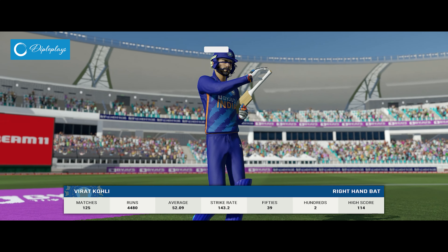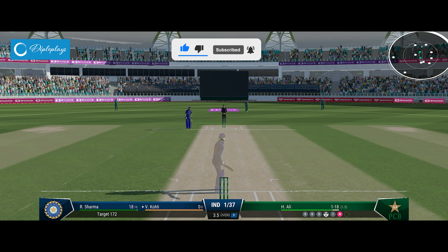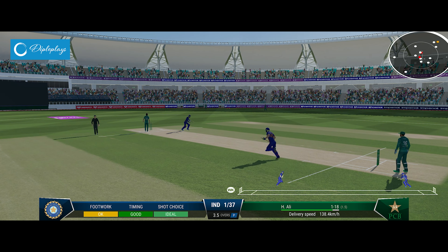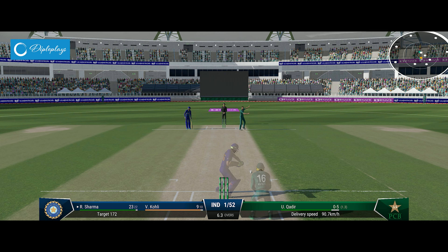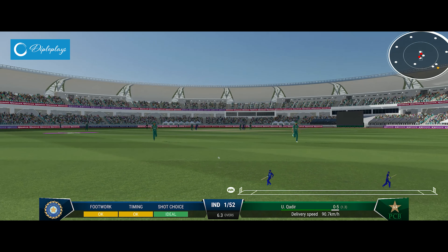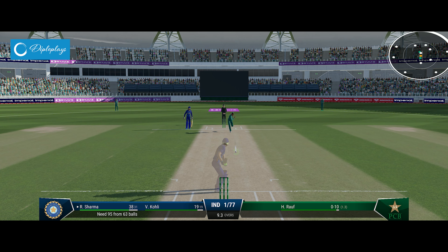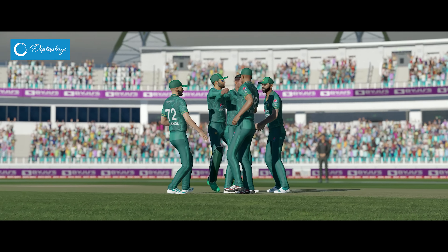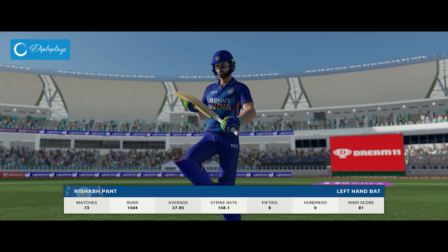The first wicket is down — etched on their face, can't believe they got out like that. Well placed, should get a single. You can't fault that shot — nicely played. Really good shot there. Found the gap with ease — wasn't the worst ball. Out — caught.